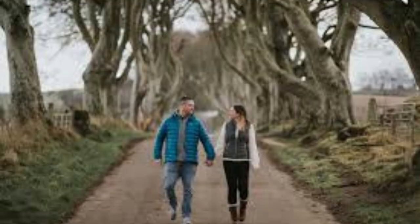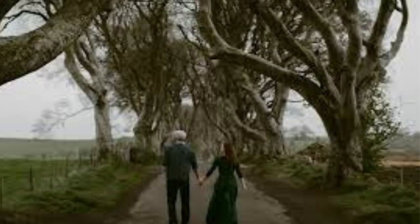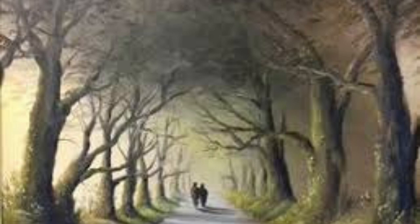Dark Hedges is a mandatory destination for anyone traveling to Northern Ireland. It's a place where nature and history collide, creating a unique and unforgettable experience.